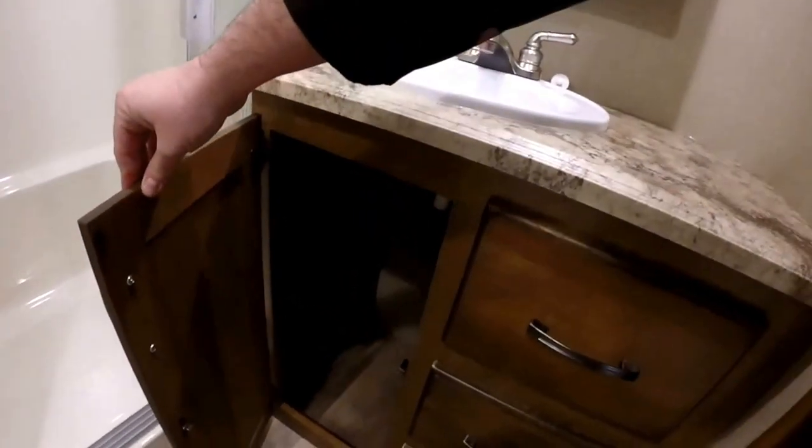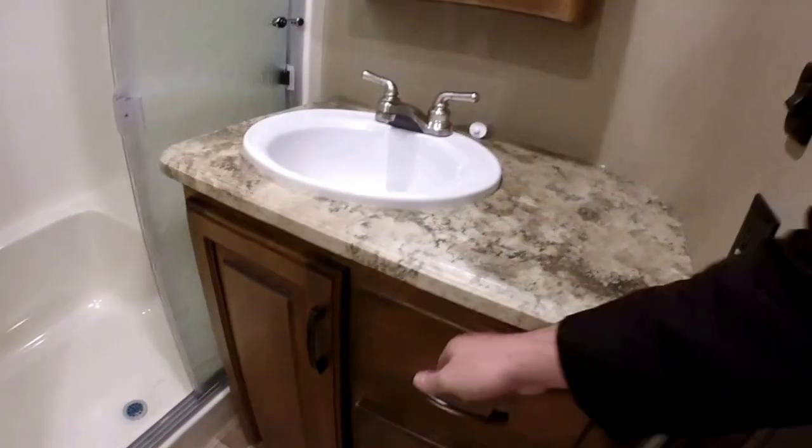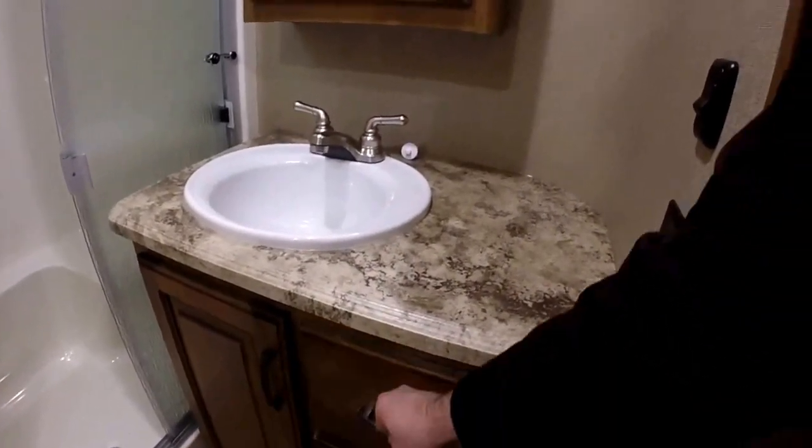We've got the vanity, and this completely open area here would be great for garbage. Three full extension ball bearing glide-out drawers.